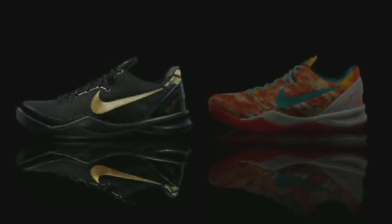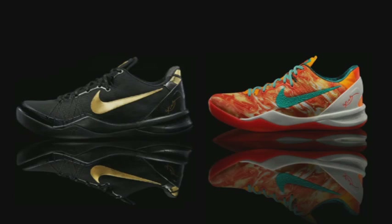These are the only two Kobe's that I really want, but until I get them for a really good price, I think I'm done with Kobe 8s. Let me know in the comments down below what your favorite Kobe 8 is.